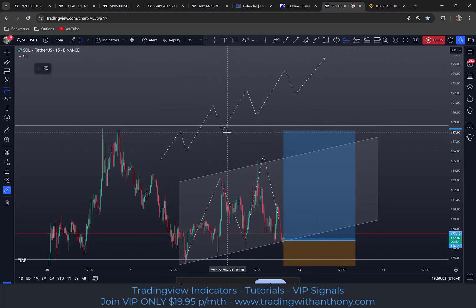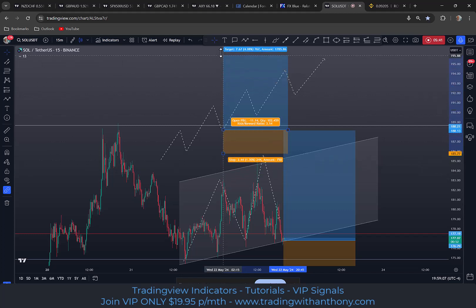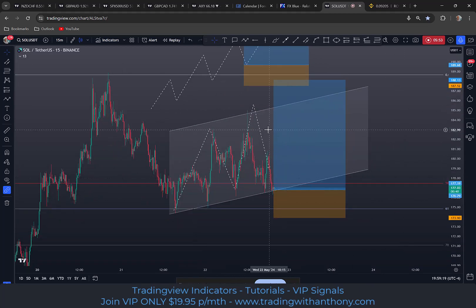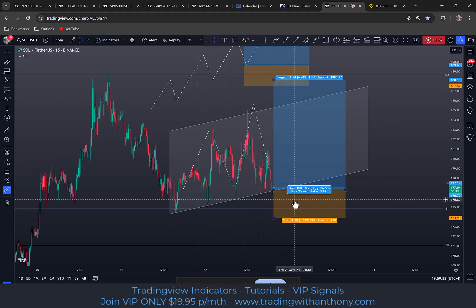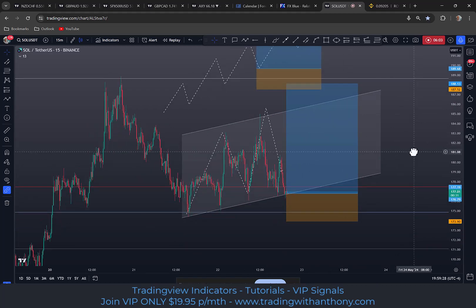You want to be getting in on this pullback and setting your stop — see the previous low? It's as simple as that. Stop below the previous low, no matter where you enter. Stop below the previous low — it's in a trend. But understand the risk with this. Be conservative with your position size. Can it roll over and take you out? Of course it can.